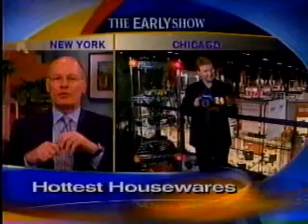The newest products you'll be buying to help you cook your meals, clean your home, and clear your clutter are being shown at the annual International Home and Housewares trade show in Chicago. Beststuff.com senior editor David Gregg is there with a sneak peek of some of this year's showstoppers.